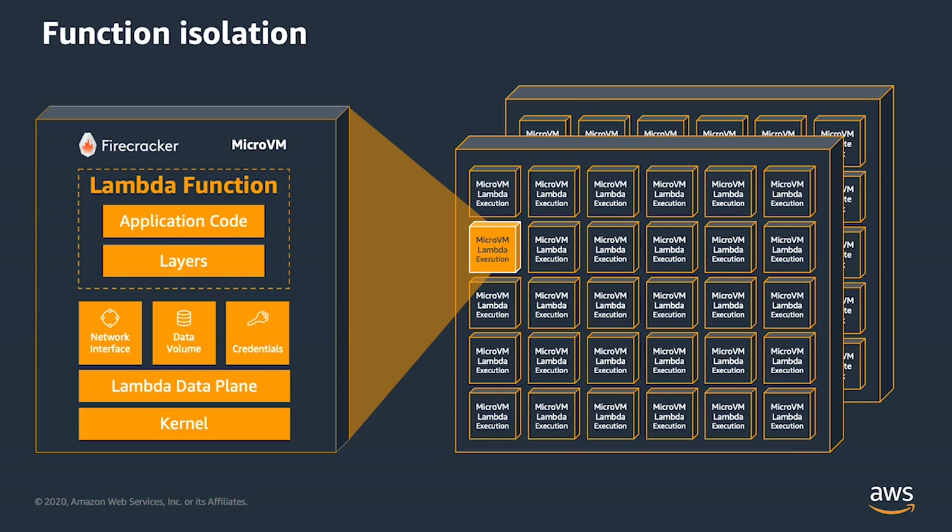Traditionally it takes hundreds of seconds — minutes — to create and spin up new VMs, unlike the container world, which can be hundreds of milliseconds. We didn't like the fact that it was slower to spin things up with VMs, but the faster containers didn't provide the security boundary we liked. So across AWS, we built a new technology called Firecracker, intended to give the full, strong security isolation boundary of VMs, but with the agility and low latency and low footprint of containers.